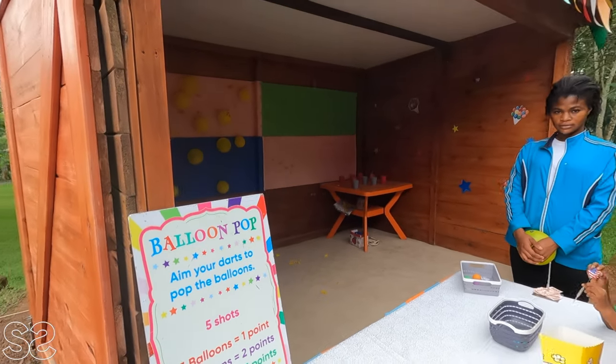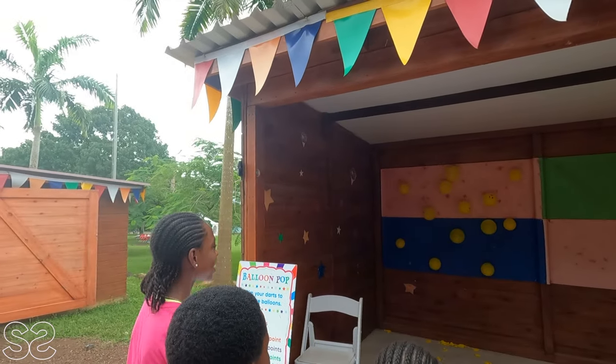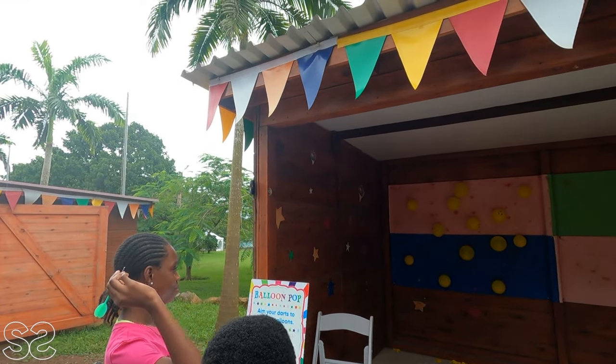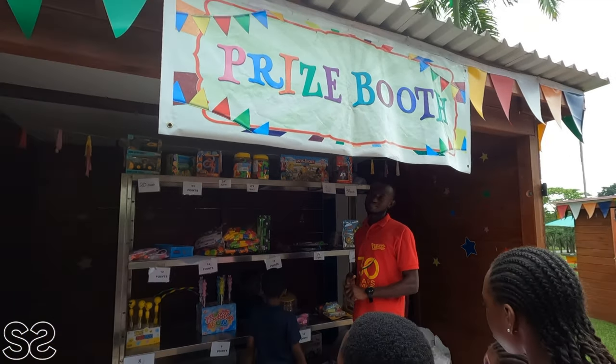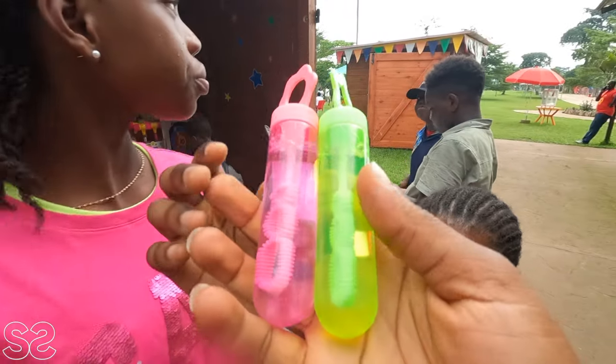We are currently at the balloon pop stand. Three more! This is the prize booth and we currently won 15 points. We are going to claim something that can benefit all of them — this was able to get us four bubbles.